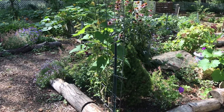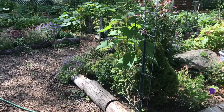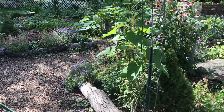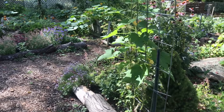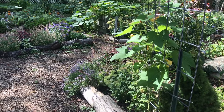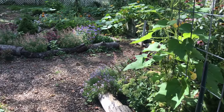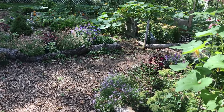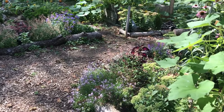Hi everyone, welcome back to the Purple Pumpkin. I'm Laura and I garden in Zone 6, Connecticut. Today we are embracing fall. It's September, and as far as I'm concerned, fall is starting now. Halloween is starting now. So it's time to update the look of the garden.